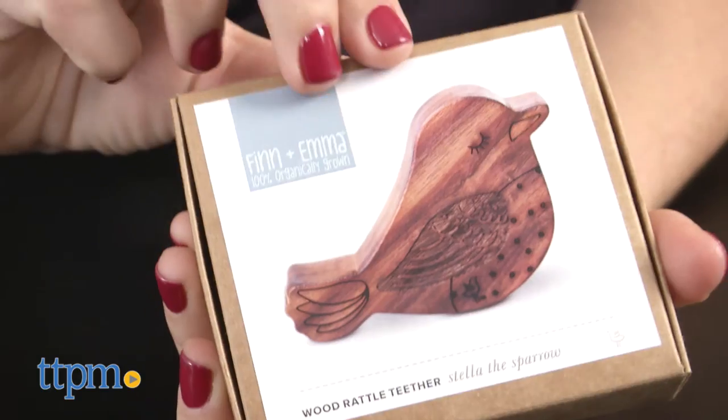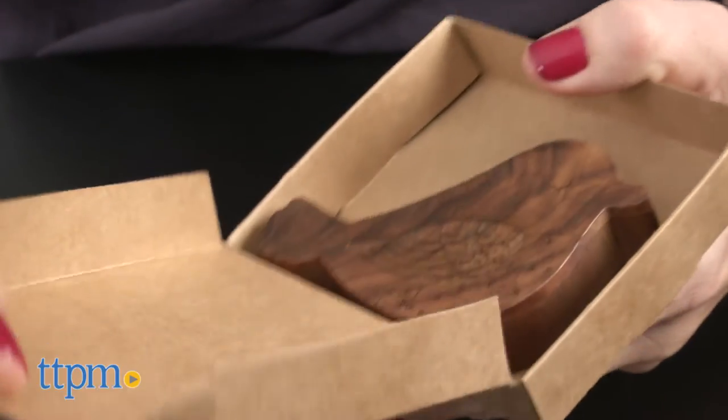Recommended for babies from birth and up, this wood rattle teether would make a great gift for a new baby. In addition to being safe, it's also very, very cute.